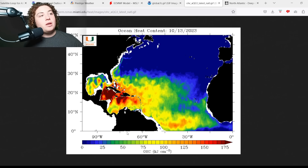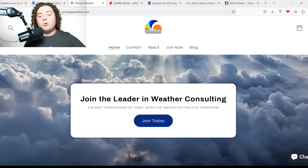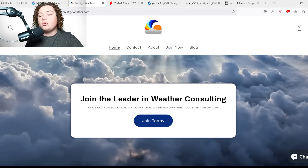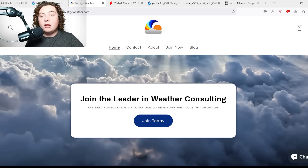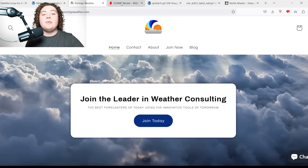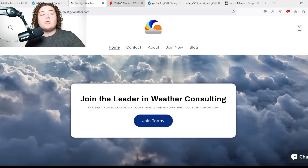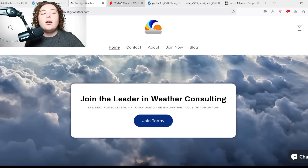As we continue into this active weather period, be sure to check out my friends over at Prestige Weather Consulting — they do individual one-on-one weather consulting catered to your local area. Check out their link in the description and use the code PREDICTOR for 50% off your first month. They've been helping me with these videos and I highly recommend them.